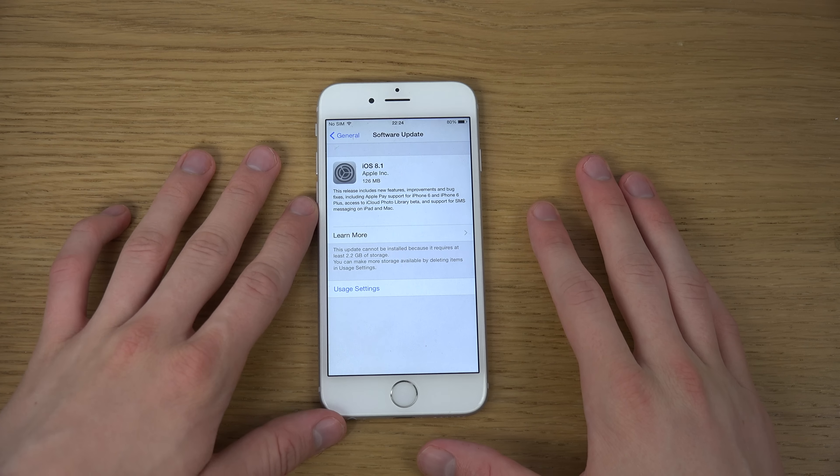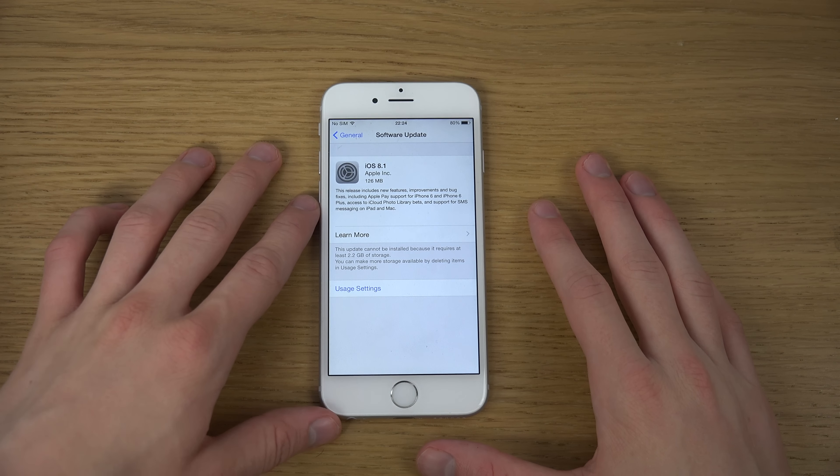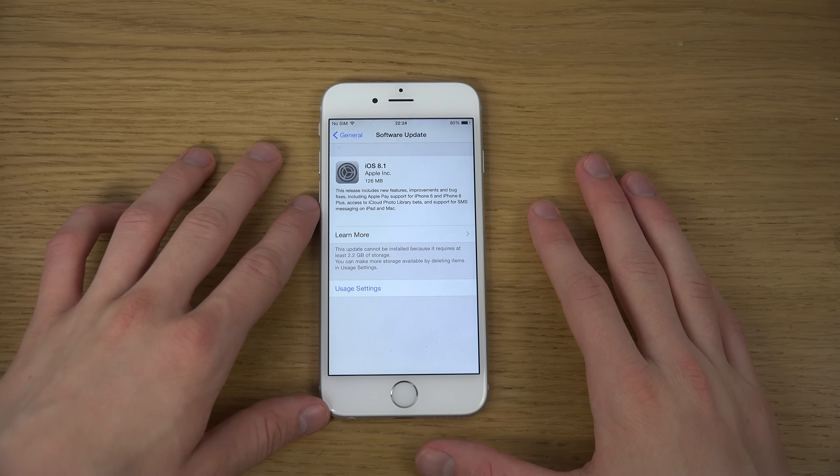Hey guys, I want to do a quick video letting you know that iOS 8.1 has been released. It's around a 126 megabyte update for the iPhone 6. So what is new about this update?